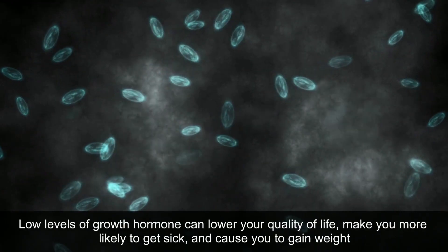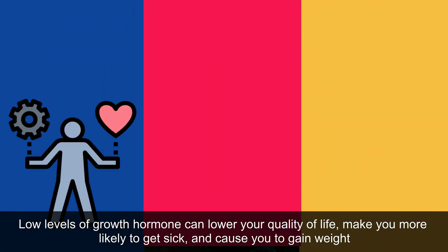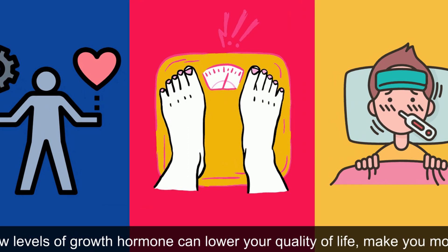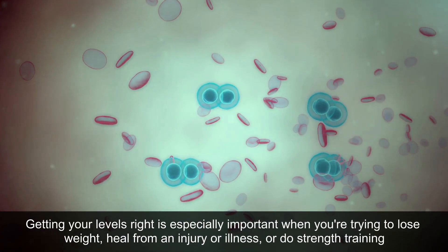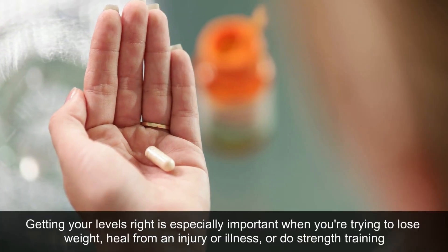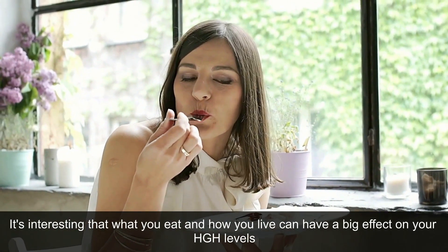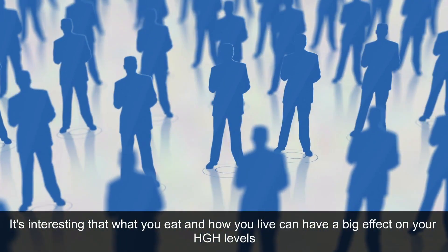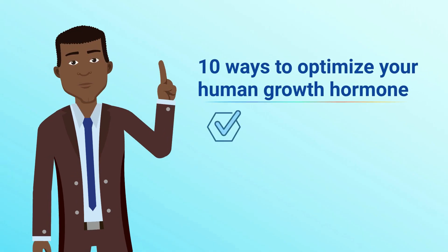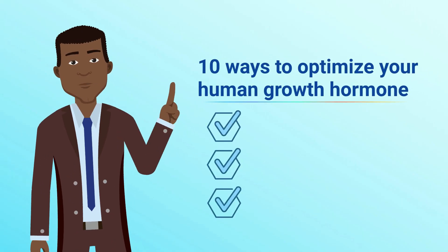Low levels of growth hormone can lower your quality of life, make you more likely to get sick, and cause you to gain weight. Getting your levels right is especially important when you're trying to lose weight, heal from an injury or illness, or do strength training. It's interesting that what you eat and how you live can have a big effect on your HGH levels. Let's get to the 10 Ways to Optimize Your Human Growth Hormone.